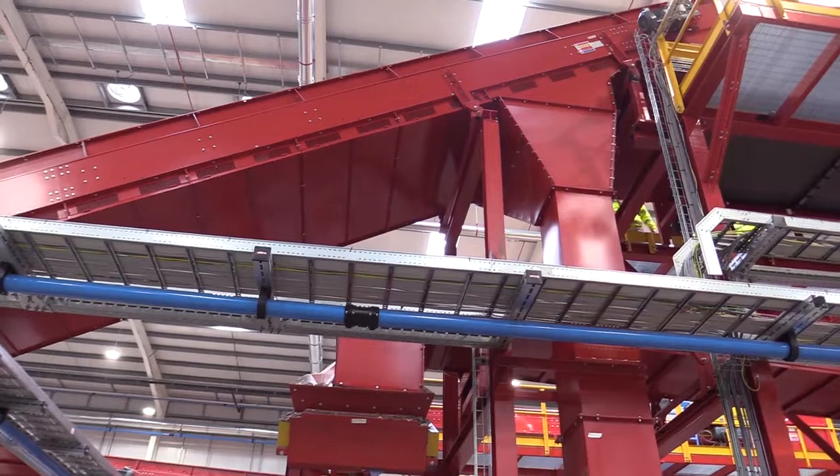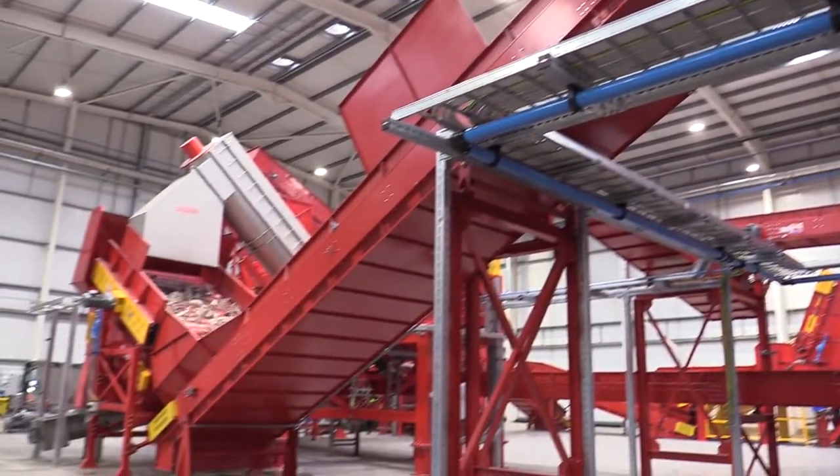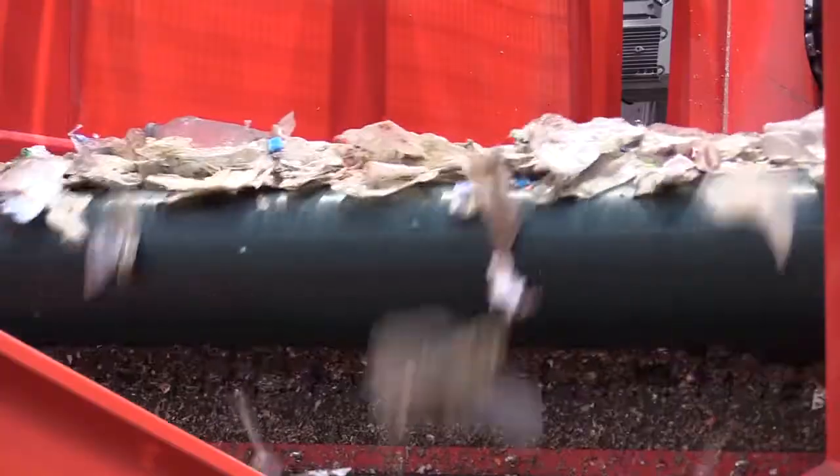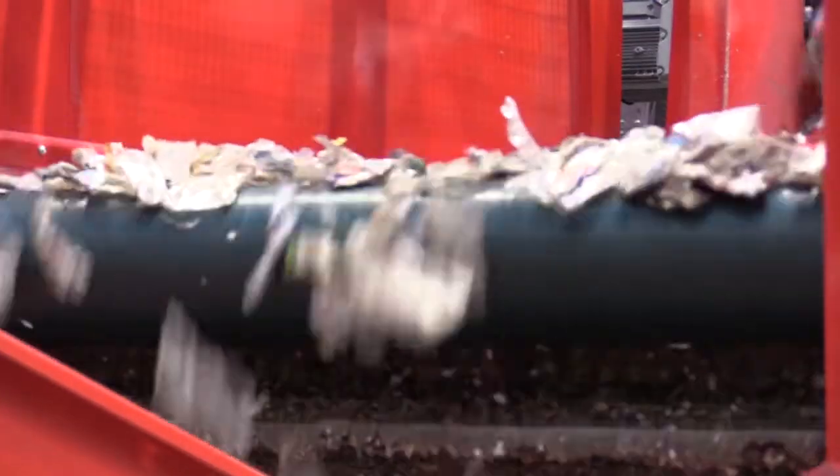I think people should certainly put pressure on the shops they go to, to understand where plastic is being used unnecessarily. Where it is used for good effect, make sure you recycle, make sure you read the labels, take the time and think about that. If you get it into the recycling bin, you can have confidence it will come to plants like this and go back through the system.